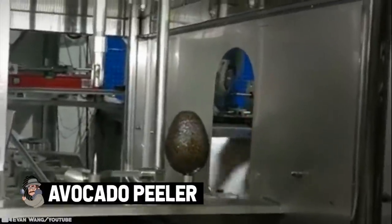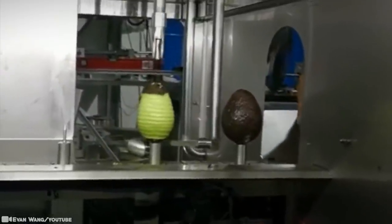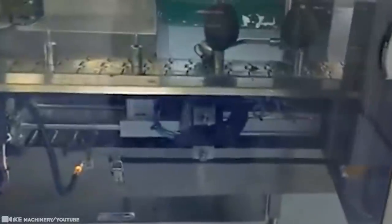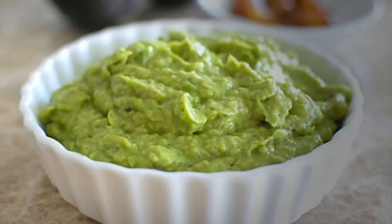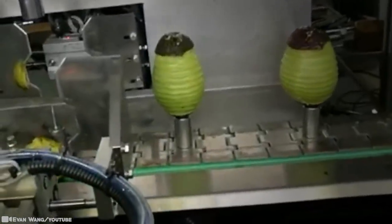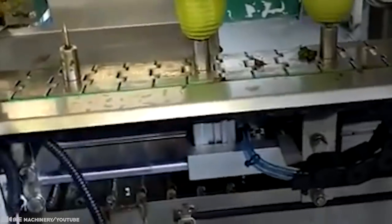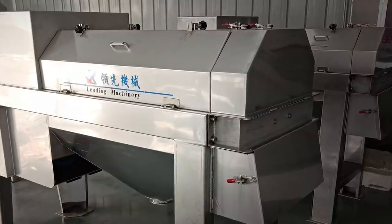Next up we have the avocado peeler — a hipster's dream come true. You simply pop avocados in and the machine automatically peels off all the skin and even removes the seeds, converting the avocados into the paste typically used on avocado toast or in guacamole. If you were making guacamole manually you'd need to peel each avocado individually and mash them by hand. This machine is incredibly efficient — it can peel up to 280 avocados per minute and is made from stainless steel, making it easy to clean.